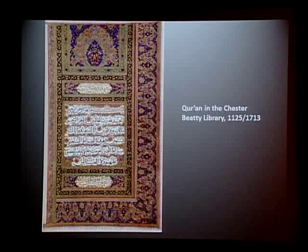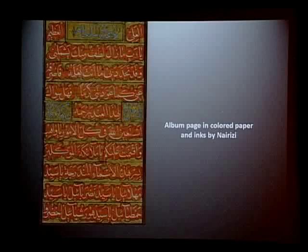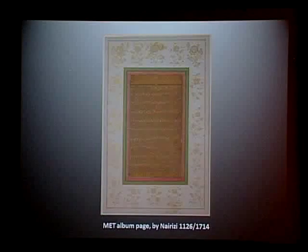Nehrizi was responsible for transforming this script from an ordinary script used in regular copying to a refined calligraphic script used in Korans and other holy texts. The introduction of revival Nast was part of a larger movement in Iran in the second half of the 17th century, initiated by Muhammad Baqir Majlesi, to make religious texts in Arabic more accessible to Persian-speaking readers through interlinear translations in Persian and the use of a more readable text. Nehrizi lived a long life of over 100 years and was incredibly prolific.